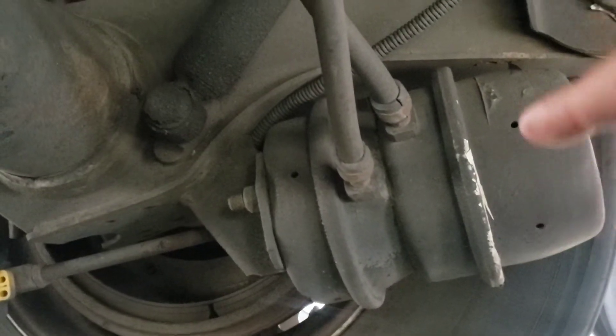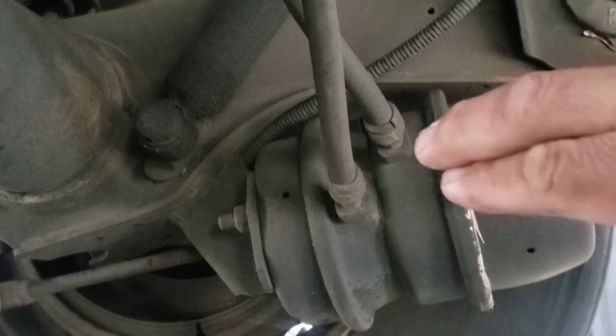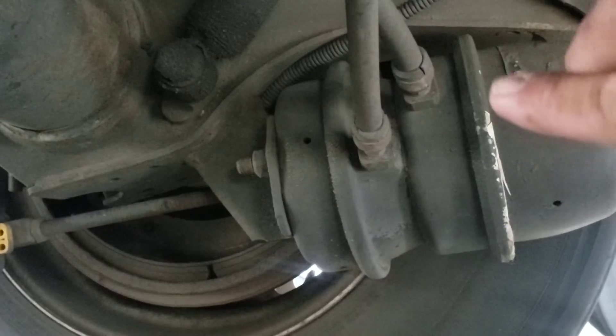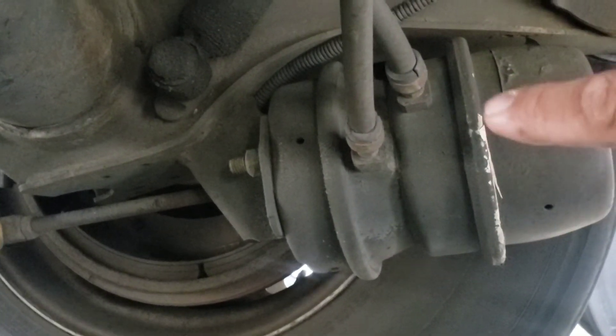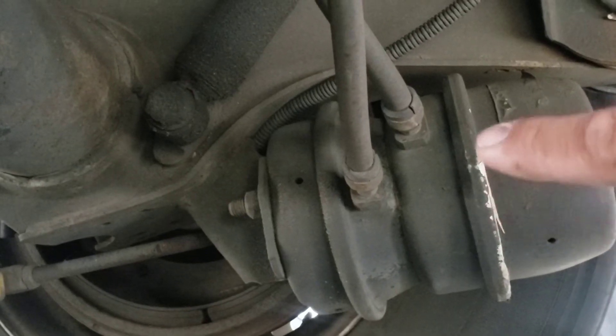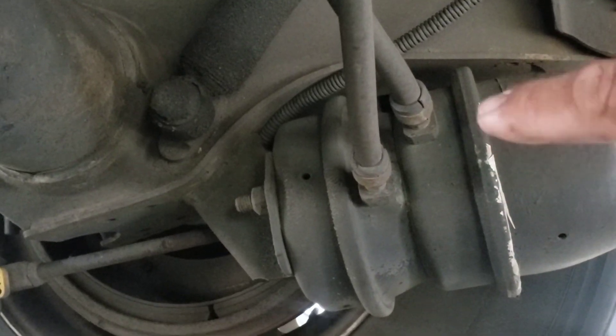Now we have the brake chamber — it's upside down as you can see. Make sure when checking the air brake chamber that it's properly secured by the bolts right here. Make sure there are no missing clamps, it's not dented, and there are no leaks on it. Listen for leaks.